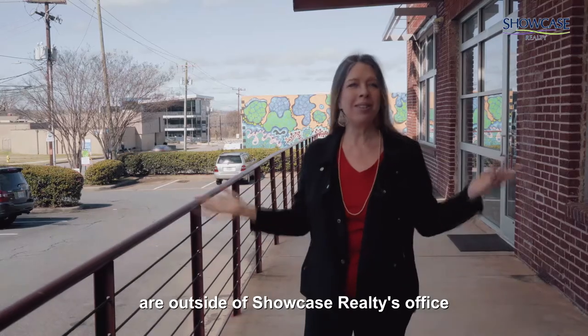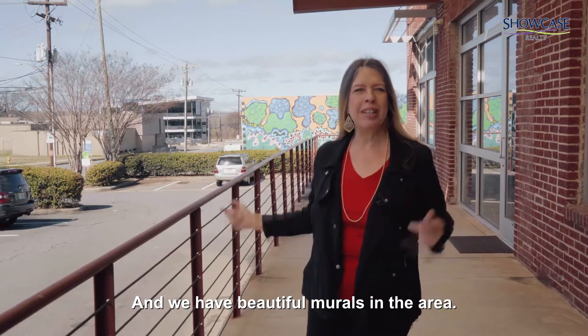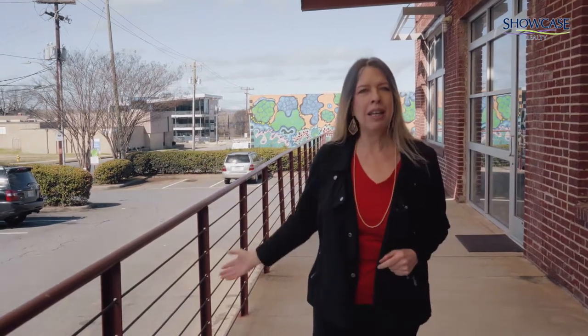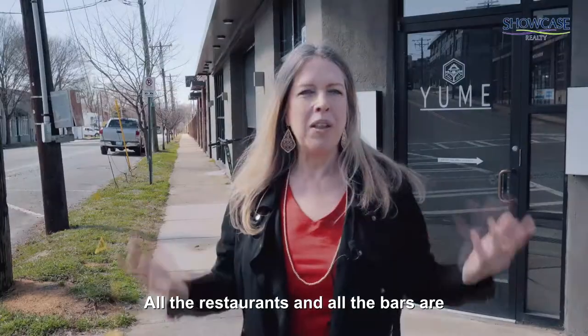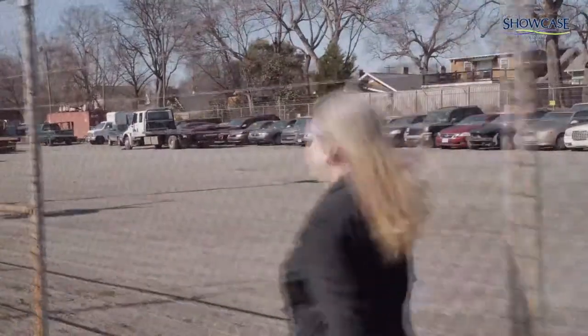Here we are outside of Showcase Realty's office in this cool old warehouse building. We have beautiful murals in the area and we're going to take you around and show you some of the cool restaurants. If you work here, we have free parking, we're really close to I-77, and it's literally just five minutes to uptown. It's just a vibrant area — all the restaurants and bars are swarming into the Wilmore Gold District area.